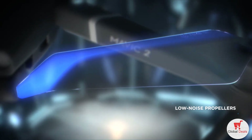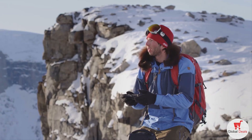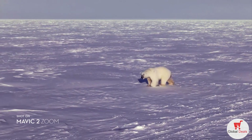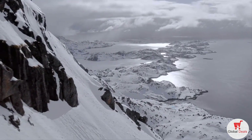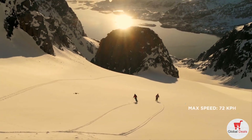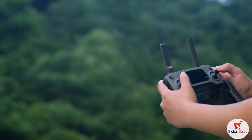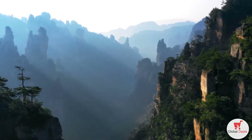After countless hours of research and testing, Mavic 2's refined chassis and low-noise propellers make it DJI's most advanced aerodynamic aircraft to date. These subtle yet powerful improvements give you a smoother, quieter flight for greater discretion when the situation requires. Mavic 2 extends your creative potential with up to 31 minutes of flight time and a max speed of 72 kilometers per hour in sport mode.